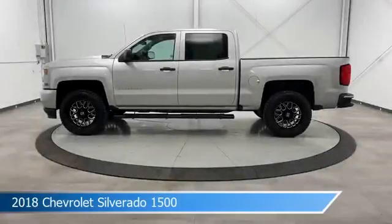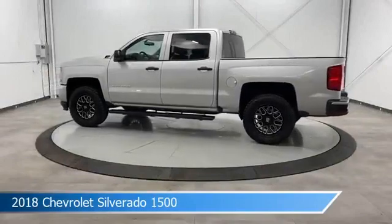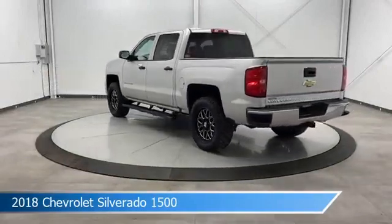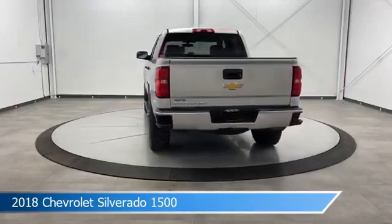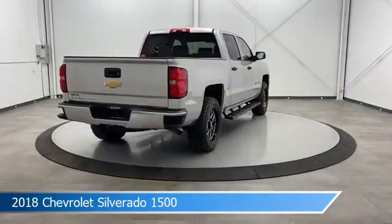Take a look at this 2018 Chevrolet Silverado 1500, equipped with a 6-speed automatic electronic with overdrive transmission in silver ice metallic. This car comes with some great features including anti-lock brakes, tow hooks, backup camera, Bluetooth and more.